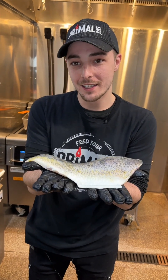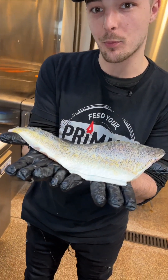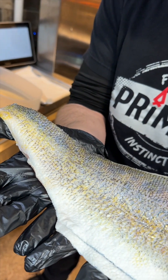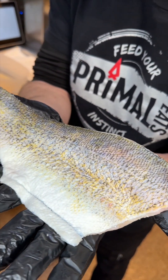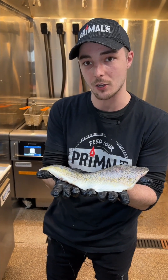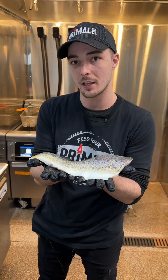Wild caught freshwater walleye, 10 ounce fillets. This is what makes Primal Eats fish fry great. Every piece of fish that comes into our restaurant is double checked to assure it doesn't have any scales or fins anywhere in place. We do it all by hand, going the extra mile to make sure that you guys get a top quality product.